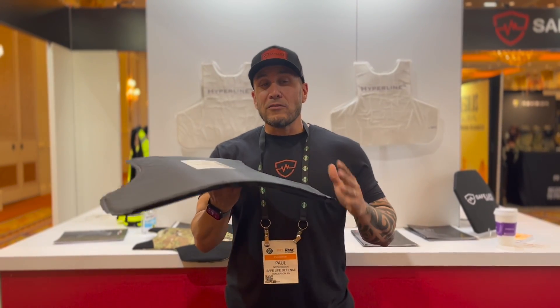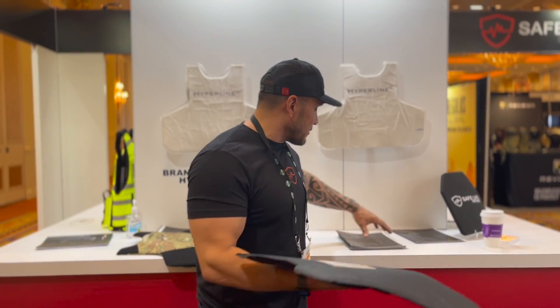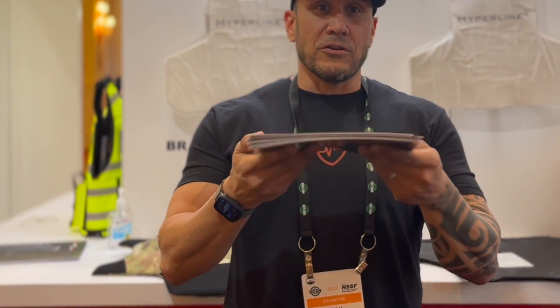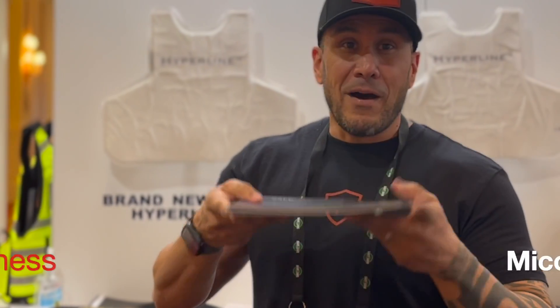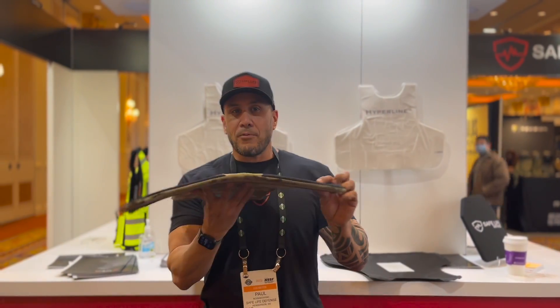We'll be looking at first a regular Level 3A. The thickness on the regular Level 3A — compared to books here at the Safe Light Defense booth — is roughly around four books, about four brochures. Safe Light Defense's new Hyperline thickness is roughly around two books, so it's about half the thickness and half the weight.